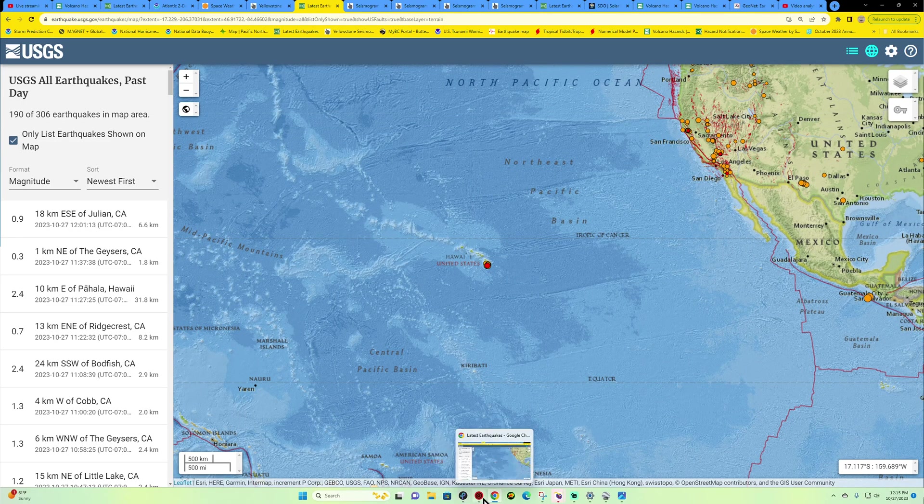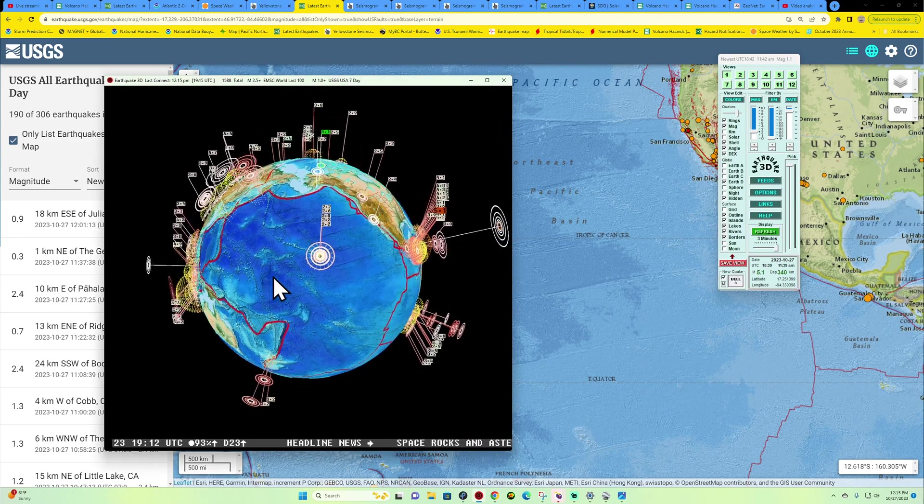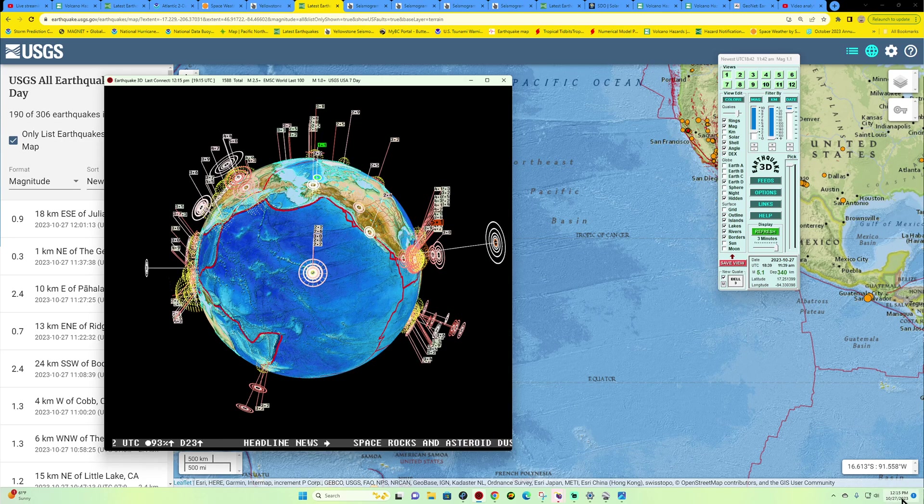Hey, what's going on there folks? Good morning, good afternoon — actually afternoon here along the West Coast. It is the Earth Master back here on this — goodness — already Friday, October 27th, 2023, about 12:16 p.m. California time.